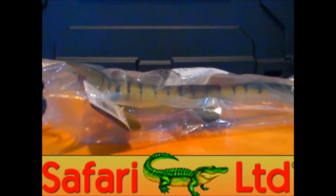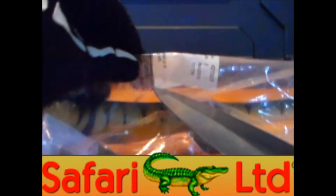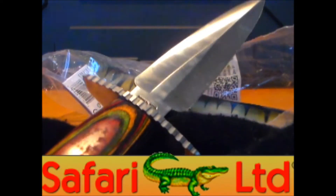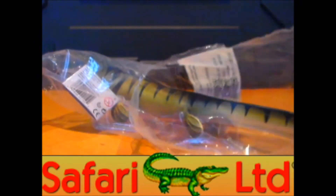This figure is from 2008. Let's get the package open. Be careful when using sharp objects, knives, scissors or whatever to open up your figures. Don't want to have any accidents.